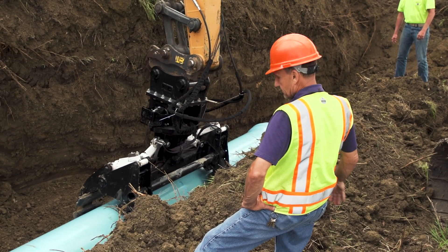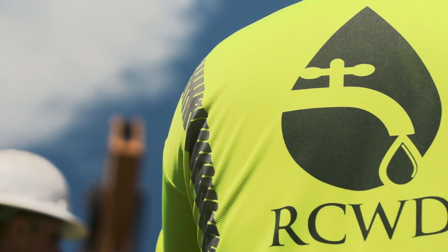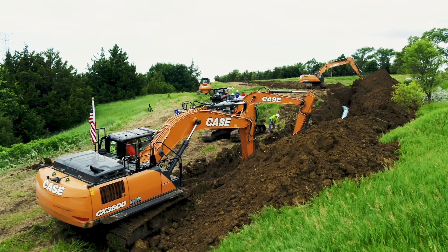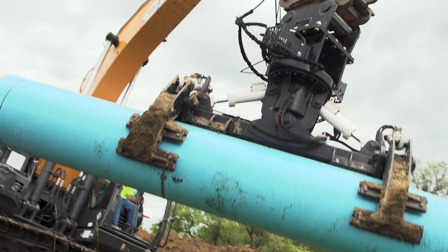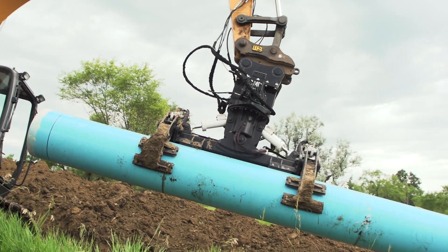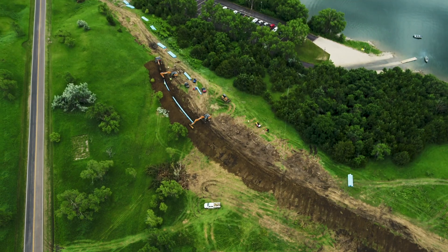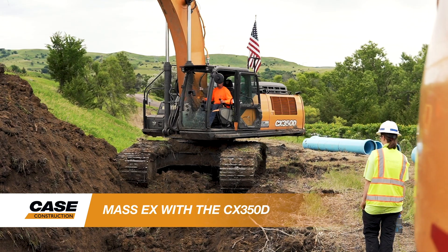The current plant is functioning — there's two lines running right now, 12-inch and 14-inch lines, and they're continuing to pump water. When we're all done we'll stop that and hook up the 24-inch. The CX 350 D — that's our main line digger, that's what makes you the money.